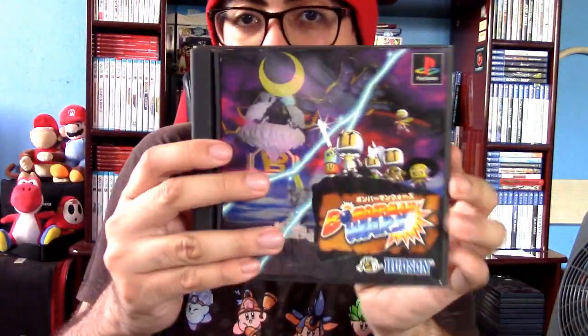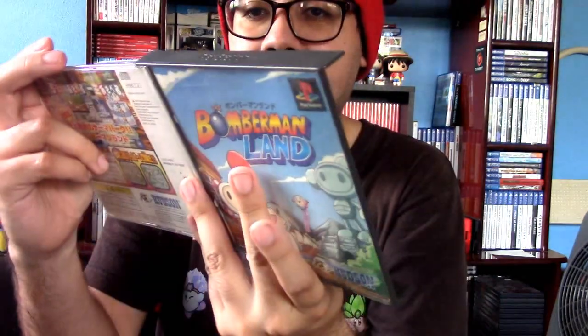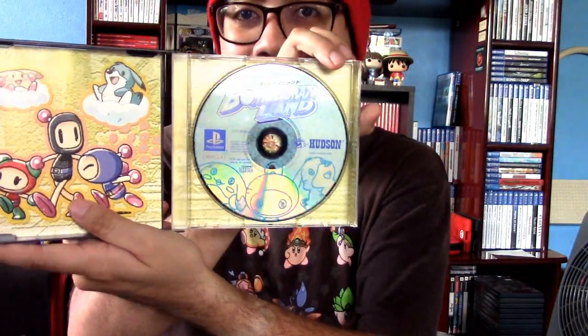We got another Bomberman game that is a Japanese exclusive — unfortunately the case is torn down. This is the tactical RPG version of Bomberman, one I still haven't played but eventually want to give a shot. And Bomberman Land — the Japanese version. This one doesn't have a manual, so it's missing that.